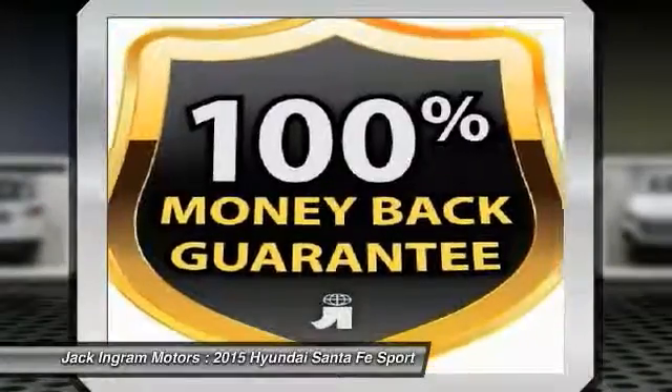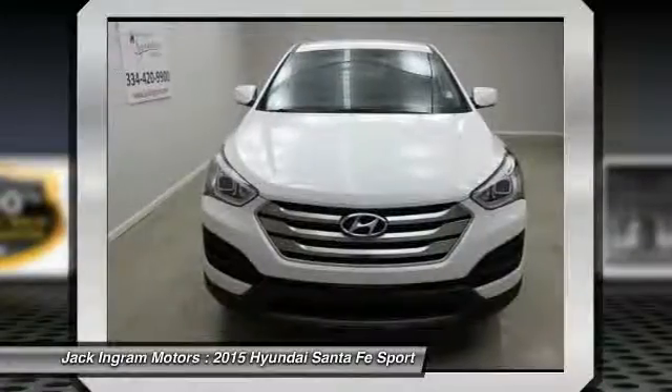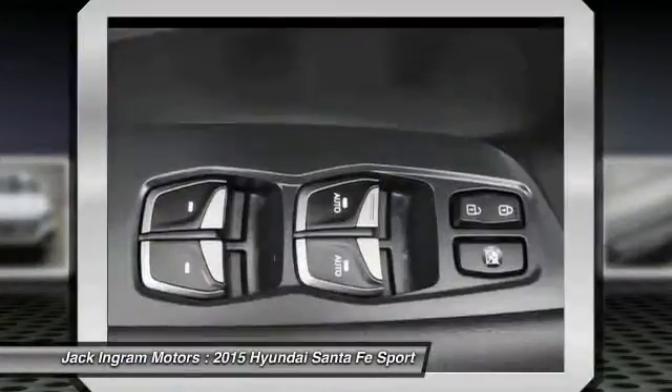...windows, security system, CD player, rear window defroster, and electronic stability control. Is love at first sight really possible? Let us know when you stop in.